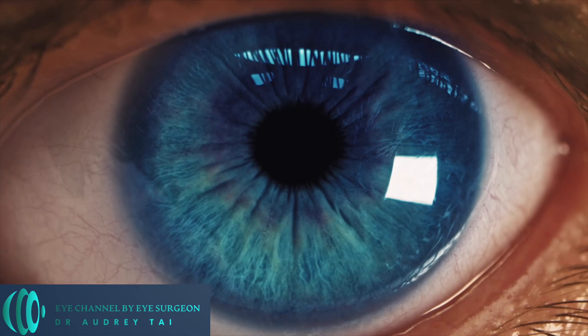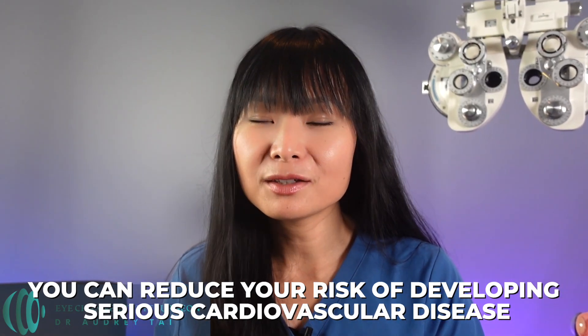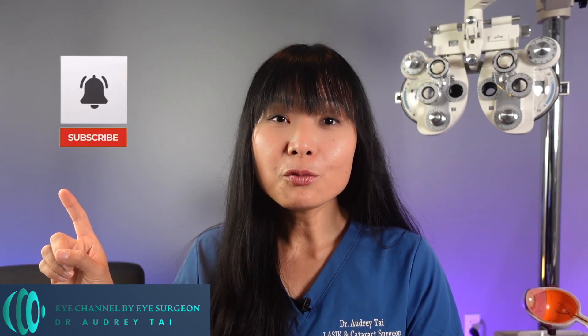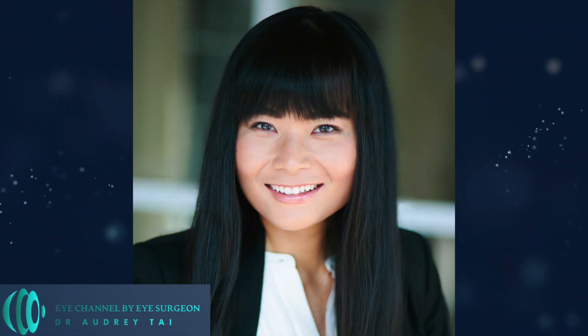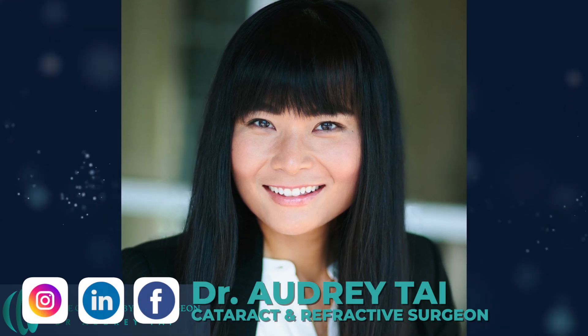I hope this video helps you learn more about signs of heart disease in and around your eyes so that you can reduce your risk of developing serious cardiovascular disease. If you have learned anything new, please consider subscribing to my channel and turn on the notification bell so that you won't miss any informative content on eye health and surgery. You can also follow me on Facebook, Instagram, and LinkedIn at Dr. Audrey Tai to learn more about my practice. Thank you for watching and I will see you in my next video.